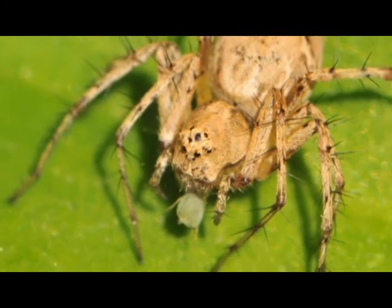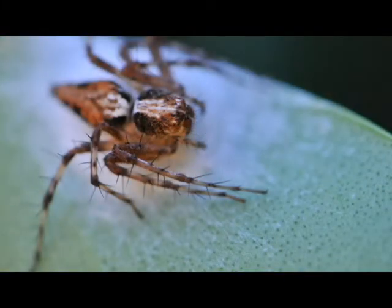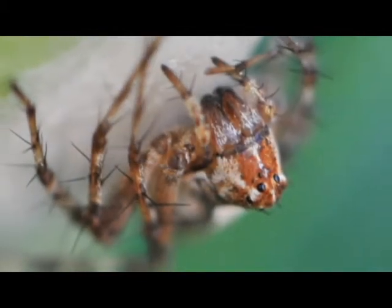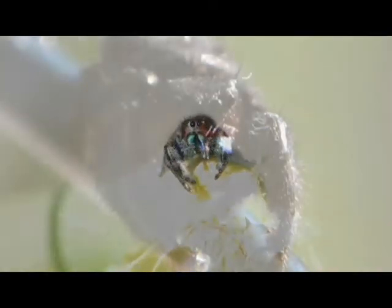Spiders, they egg sacs. They made egg sacs on one of our bushes. Jumping spiders are the most poisonous spiders even though they're like the smallest.